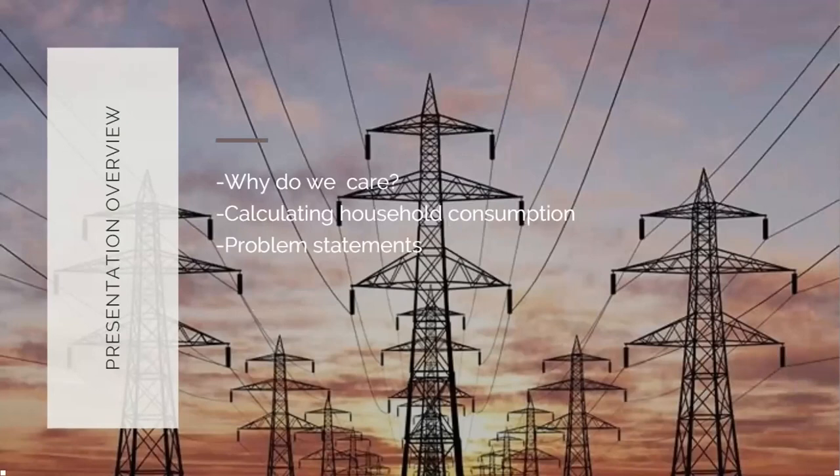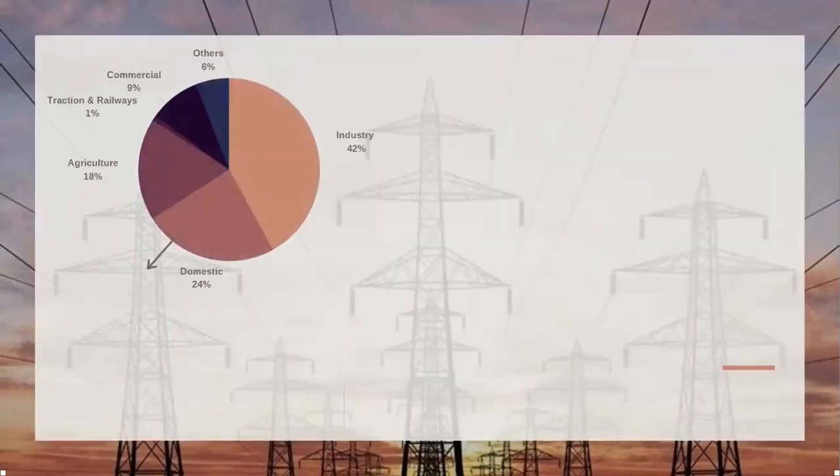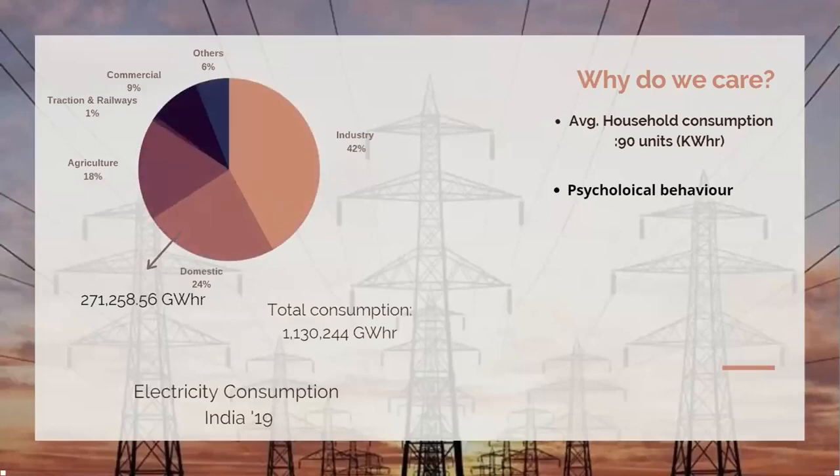For the past year, our electricity consumption has been at about 1 million gigawatt hours, out of which 270,000 gigawatt hours is for domestic uses. When we look at it from a per-house consumption, it averages to about 90 units, which even with Mumbai tariff comes out to about 500 rupees at maximum. But we usually see that our bills reach north of 1,000 rupees, so we'll look into why that happens and try to reduce it.